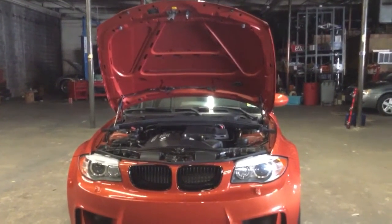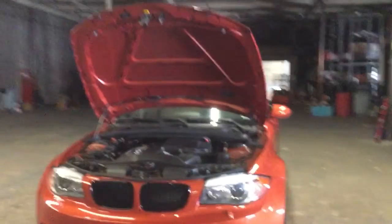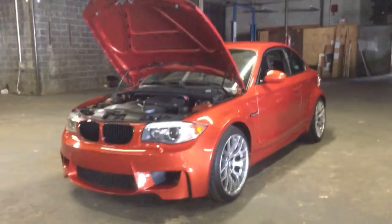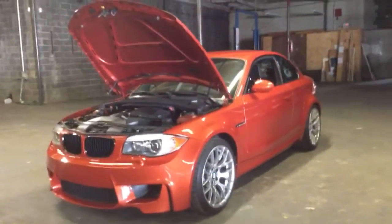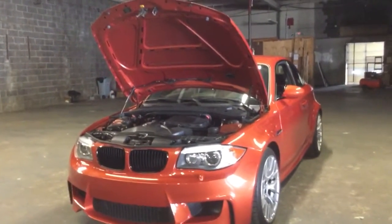With 740 copies, this car will be a six-figure car one day — easily a $100,000 to $150,000 car. A lot of these cars were tracked heavily because they were great track cars out of the box, and a lot of them were wrecked. Finding a clean one like this, even though it's probably worth $60,000 to $65,000 today, will be a $100,000 to $150,000 car in five to ten years.